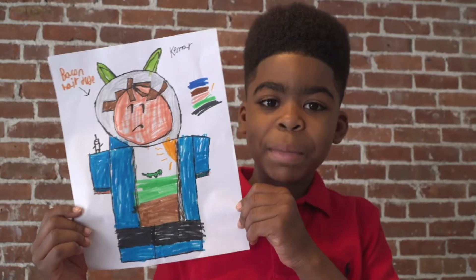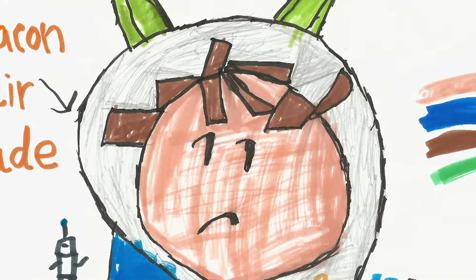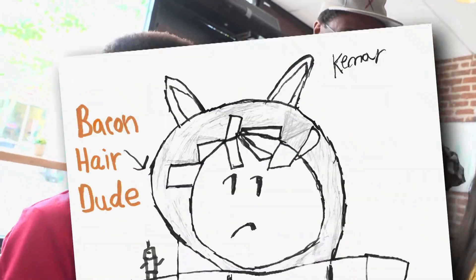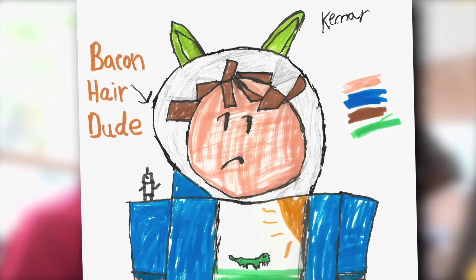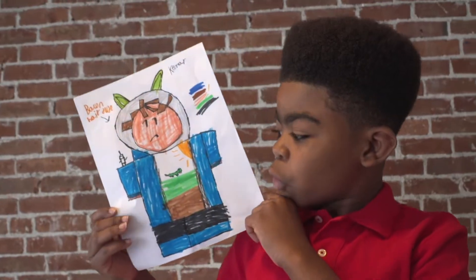This is Bacon Hair Dude. His hair is made out of bacon. My palette is peach, blue, brown, and green. The color was because he's cool.